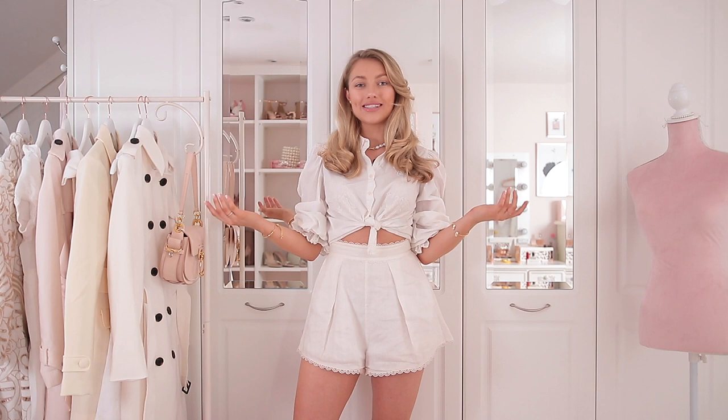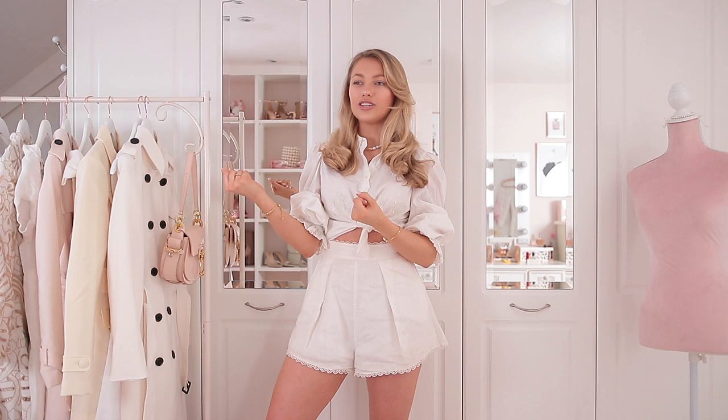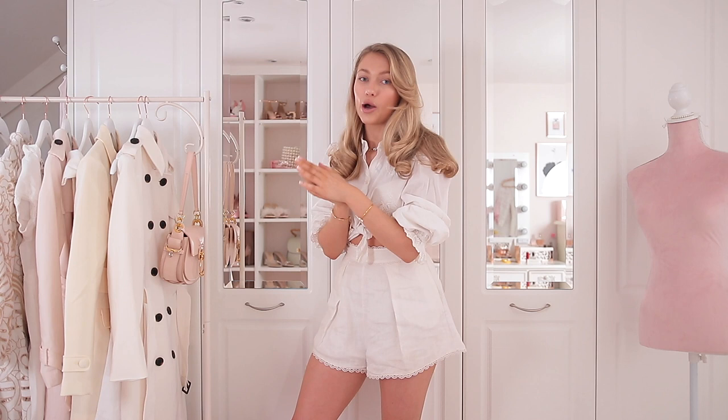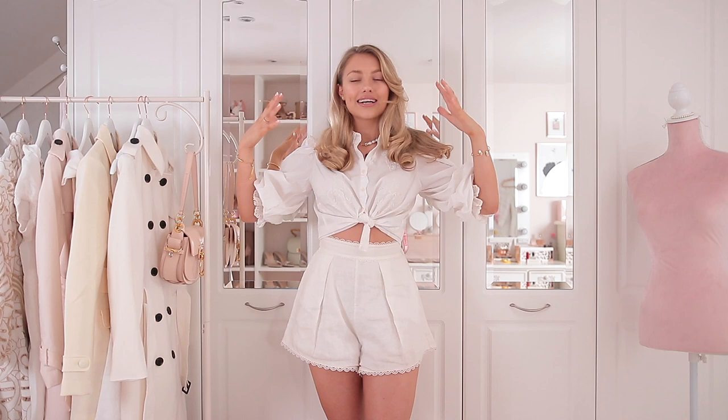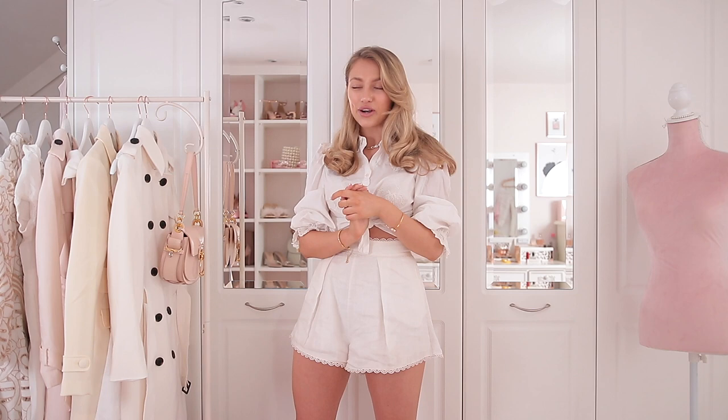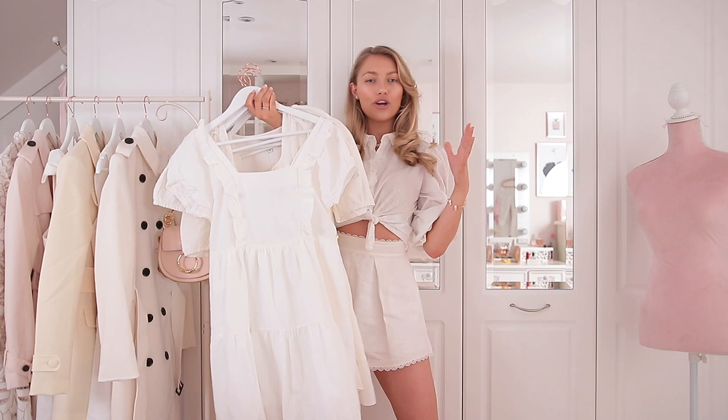My next spring wardrobe essential is of course the little white dress. Whenever you type in wardrobe essentials you'll get a Harper's Bazaar or Elle or Cosmo article saying you need a great pair of jeans, you need a blazer, you need an LBD — and I'm like, I don't want any of those things. For me it's all about the LWD, the little white dress. You just can't go wrong with a beautiful classic simple cotton or linen dress in spring summer, and today I want to show you a small selection of beautiful white spring summer staple dresses and try them all on for you.